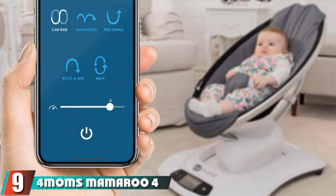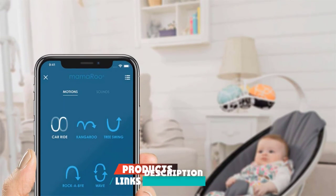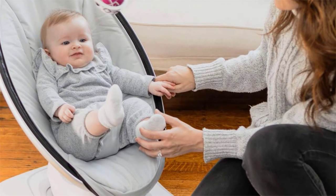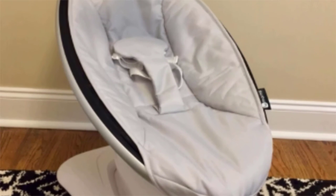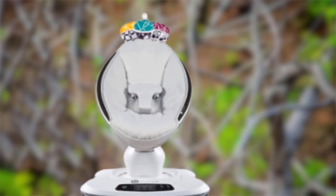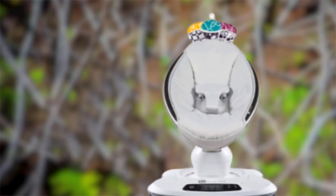Next at number 9, we have the 4moms MamaRoo 4. The 4moms MamaRoo 4 is a genuinely unique rocker and swing that does everything differently than the competition. This futuristic-looking product has an egg shape and unique movement options dictated by a Bluetooth-connected app accessible from your tablet or smartphone. This product has a high learning curve that could take time to figure out and definitely takes time to master. Also, the movement isn't always smooth and can shift to a more jerky feel, which is potentially disruptive if little ones are drifting off to sleep. Overall, we think this rocker is more than anyone needs or likely wants. It is harder to use, and we aren't convinced the higher price is worth the final product. In our tests, babies were just as content in a product half the price with easier setup.